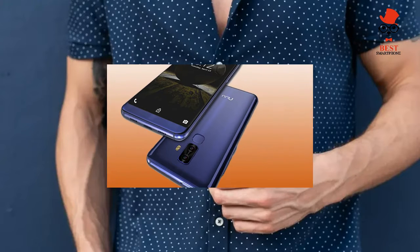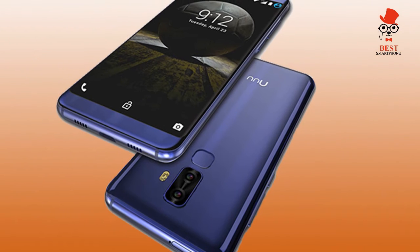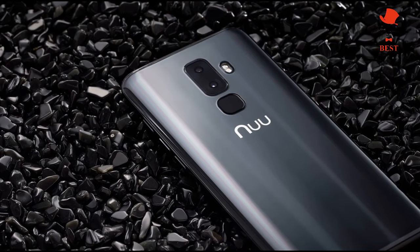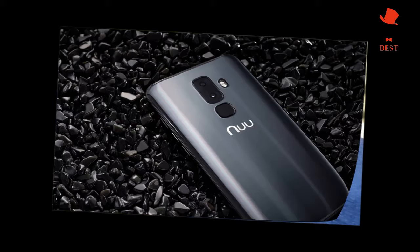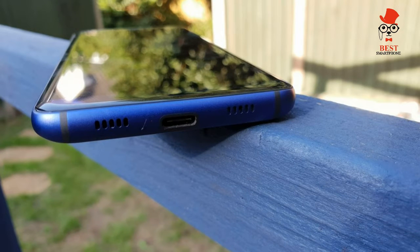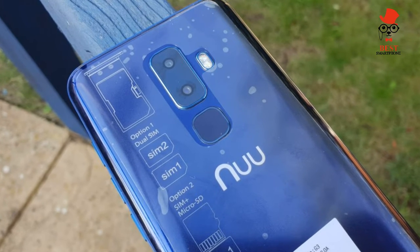For example, the Snapdragon 625-powered Moto G5 Plus smoked the G3 in both the Geekbench 4 overall test and 3DMark Ice Storm Unlimited graphics test, posting respective scores of 3746 and 13862 compared to the G3's 2221 and 12802. Even the Honor 7X, which features a Huawei-built Kirin 659 CPU, delivered a slightly more stable frame rate playing Asphalt Extreme, though it placed about 1000 points behind the G3 in the 3DMark comparison.